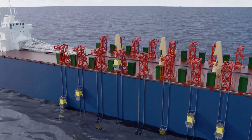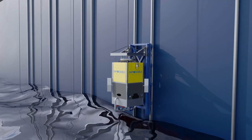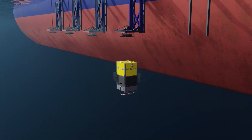At Impossible Metals, we have developed the Eureka Collection System. Underwater robots are launched from a ship to the ocean floor, where there are vast fields of rocks called polymetallic nodules that are rich in critical metals.